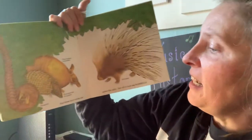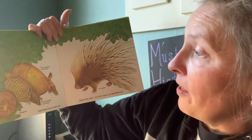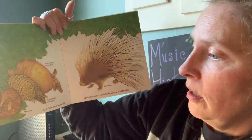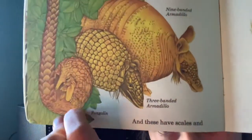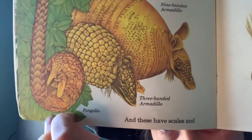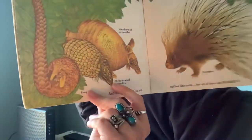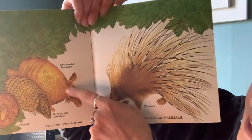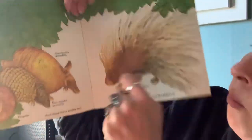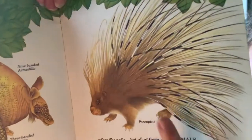And these mammals have scales and spikes and nails, but all of them are mammals. This one hanging here is a pangolin, and this one is a three-banded armadillo. Here's a nine-banded armadillo, and last, we have a porcupine.